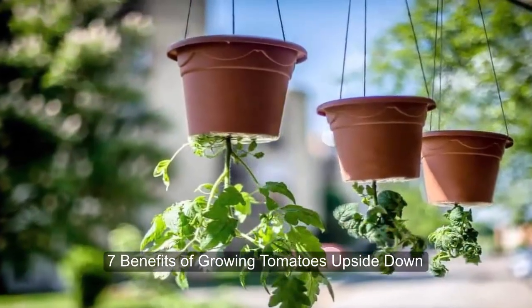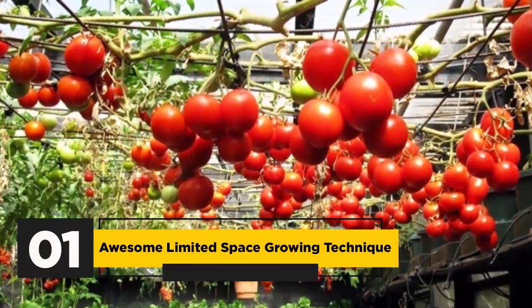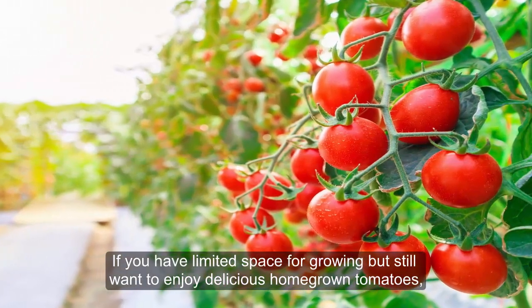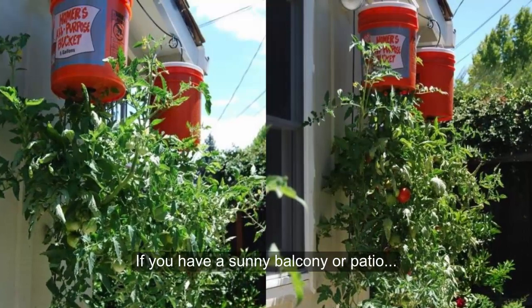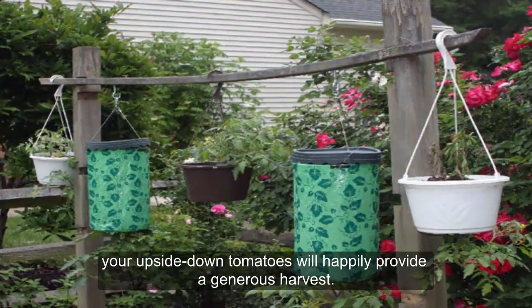7 Benefits of Growing Tomatoes Upside Down. 1. Awesome Limited Space Growing Technique: If you have limited space for growing but still want to enjoy delicious homegrown tomatoes, the upside-down method may be your best option. If you have a sunny balcony or patio, your upside-down tomatoes will happily provide a generous harvest.